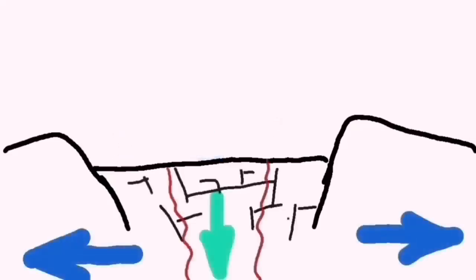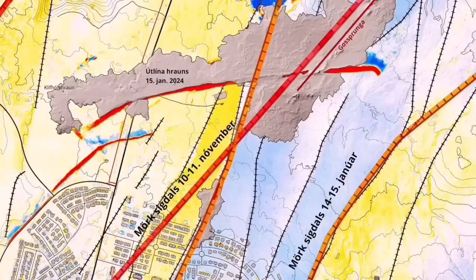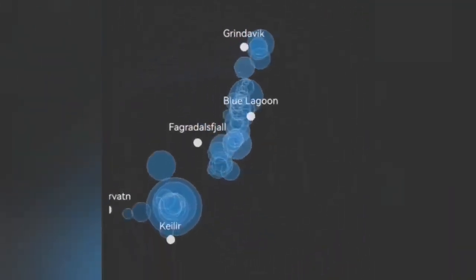This diagram shows that the movement — the ripping apart of the land — causes the downfall of a block of rock, and that creates cracks. Through the cracks, magma can rise and melt and create lava. Now this is a different situation.